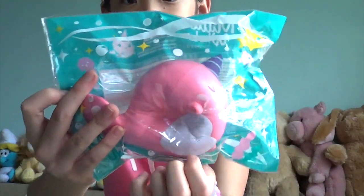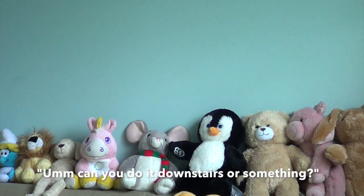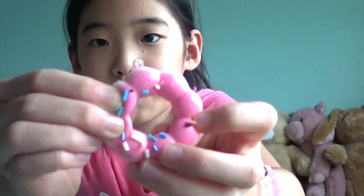The next squishy is my Nelly Meryl — hold on. Sorry about that! But the next squishy is this little donut. I don't know if it's like a cruller donut or what, but it's pink.